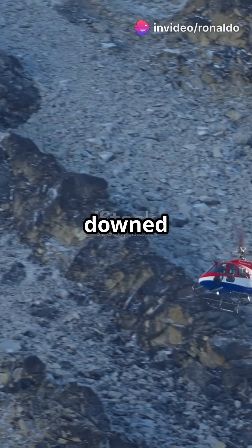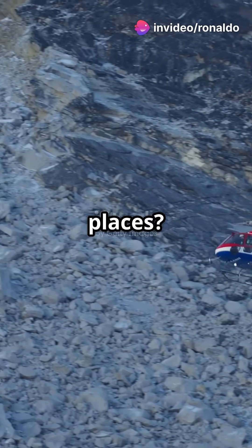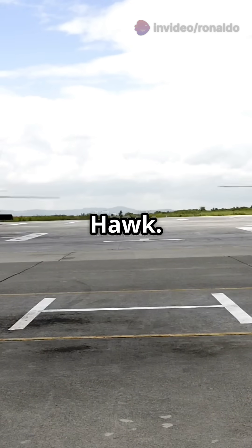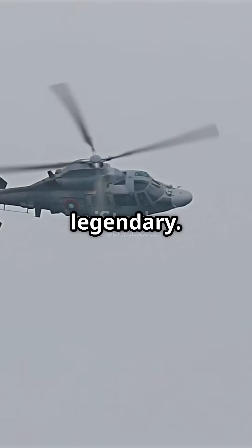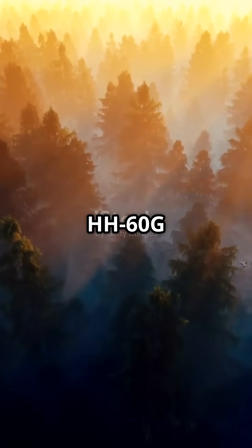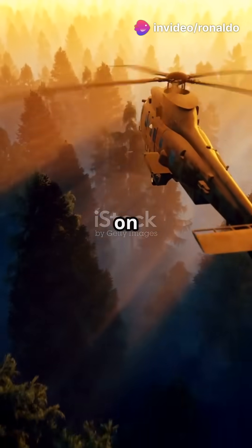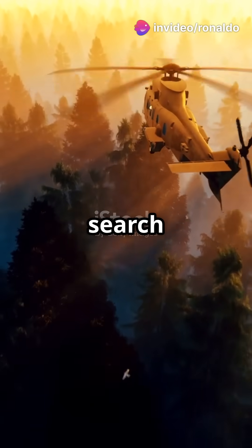Ever wondered how the Air Force rescues downed pilots in the world's riskiest places? It all comes down to one helicopter family — the Pave Hawk. Here's why they're legendary. The HH-60G Pave Hawk, introduced in the late 80s, is a Black Hawk on steroids, built for combat search and rescue.